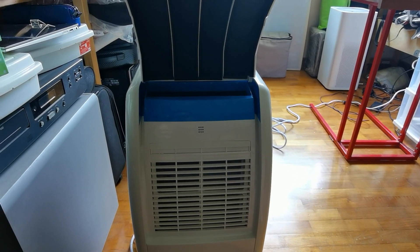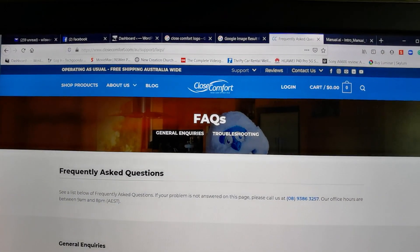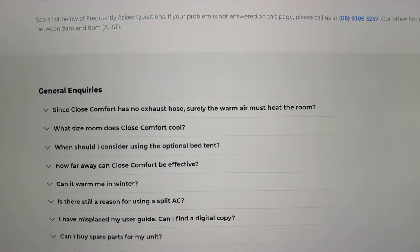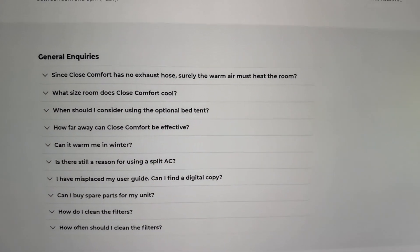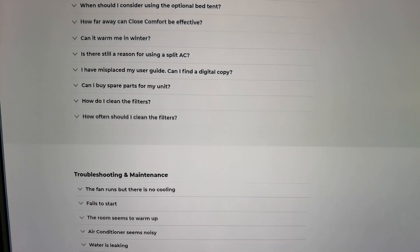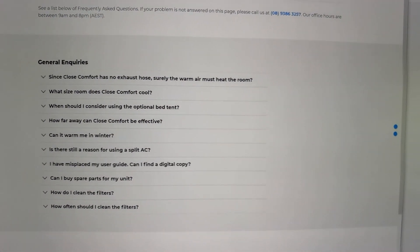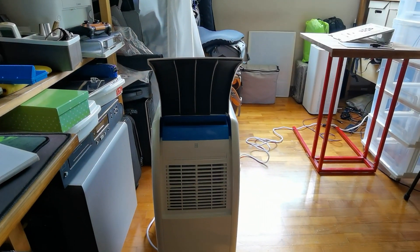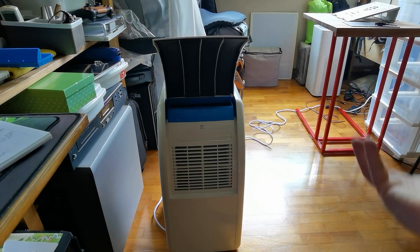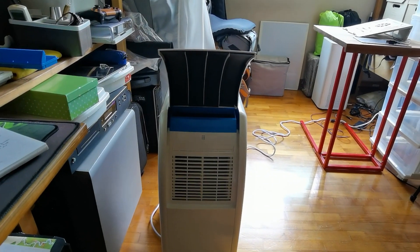I hope this small video helps you. If you want to know more, here are the FAQs for Close Comfort — you can get them online and a lot of questions are answered there. I mentioned some of them in this video. Troubleshooting and maintenance are all covered there. It's a simple machine: open the two flaps and switch on; to turn off, just close everything. No water to take out — just wipe down any condensation on the fins. That's it, guys. See you soon.